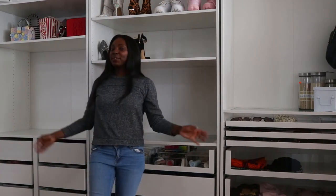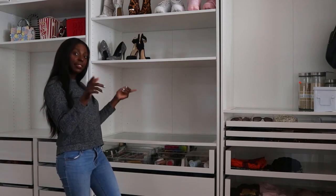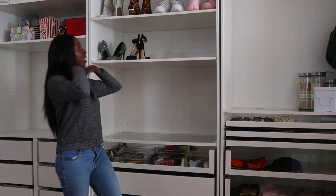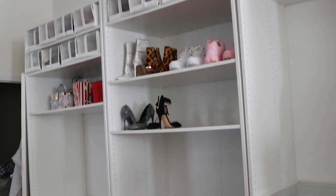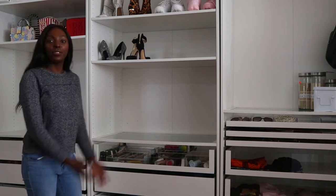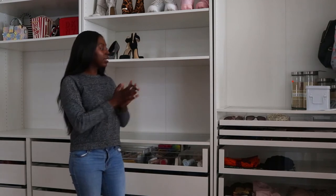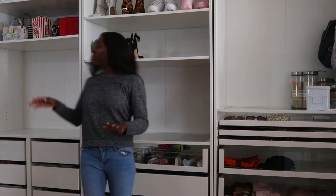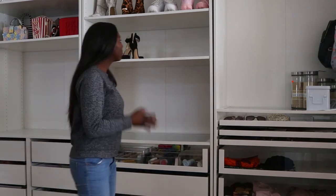Here's the star of the show — my PAX wardrobe system. I did an entire video of me building this with my dad, so go check that out. This is one of the best decisions I ever made. This wall used to be blank and I had an Ikea desk there which I sold. My apartment only has one closet, so I needed a lot of storage for my clothes. The PAX comes in three rectangular boxes and you customize it yourself. It was really one of my best decisions.